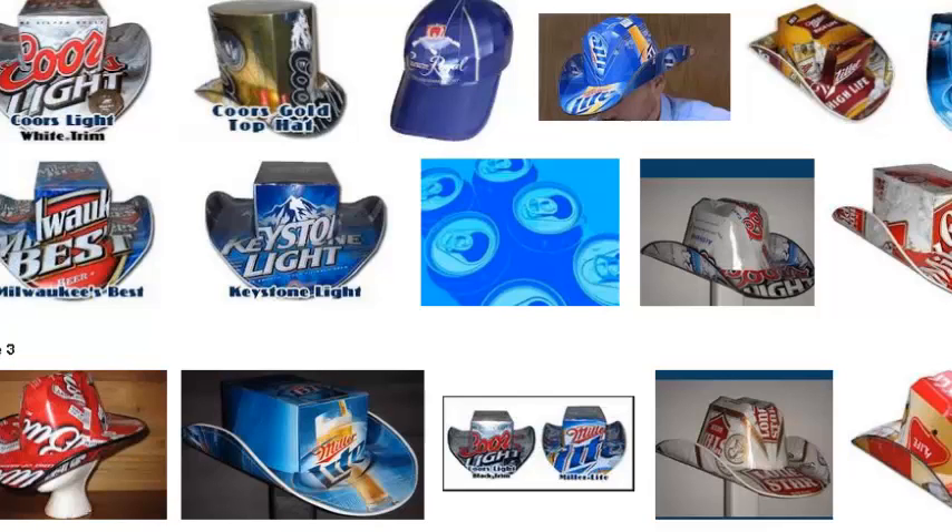Hey guys, just wanted to take a minute to tell you about a new fad here in 2012. It's Beer Box Hats. A lot of people are coming online and buying these hats made out of beer boxes. A lot of people are buying them for Christmas — Christmas is just around the corner.